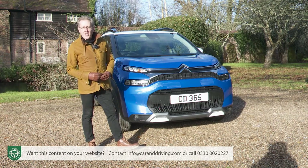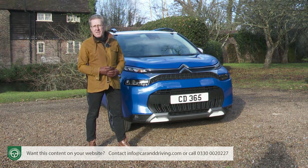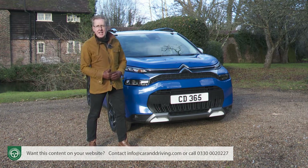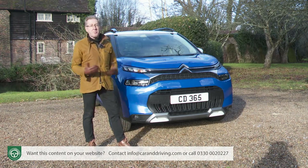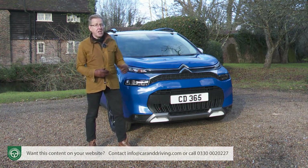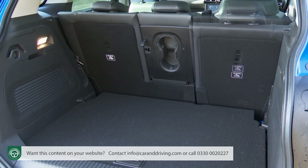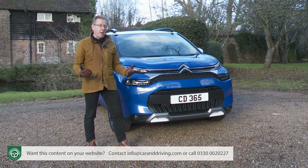For a wider engine and transmission choice it's necessary to venture further up the range, requiring quite a price jump — around £2,600 more over C-Series trim to reach mid-range Shine spec, meaning a budget of at least £20,000. That opens up access to the optional trim and colour packages you'll probably want. Bear in mind you'll need to go still further to the top Shine Plus level to get one of this car's greater selling points — the sliding and reclining rear bench — which is one reason over half of customers opt for this top-spec variant, despite prices starting from around £21,500.